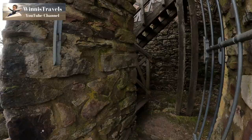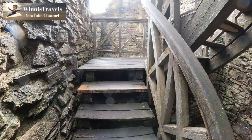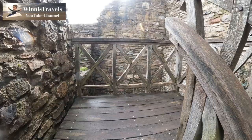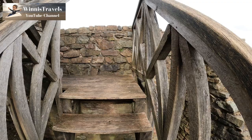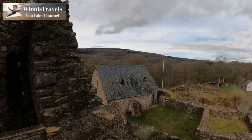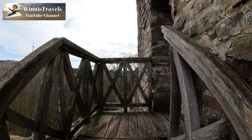Let's climb up the tower of Castle Grimborg. My son is a little bit afraid of heights, so I have to assure him that these stairs are safe because they've been here for a long time. I'm sure we'll have an awesome view from up there.